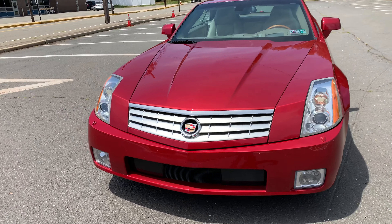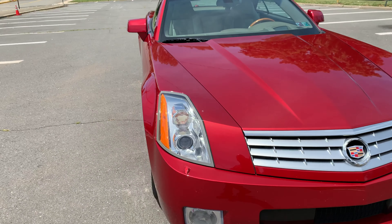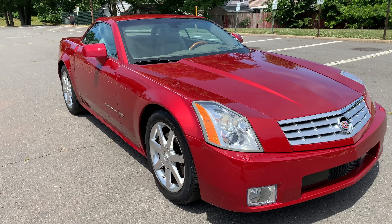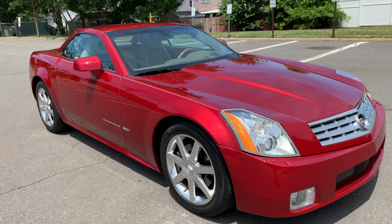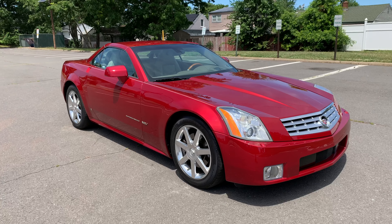Welcome to Salad Auto Sales and thank you for stopping by. All cars before they're delivered or you pick it up, they're all sanitized and disinfected with a UV light. We're looking at a 2004 Cadillac XLR, only 30,000 miles on it.